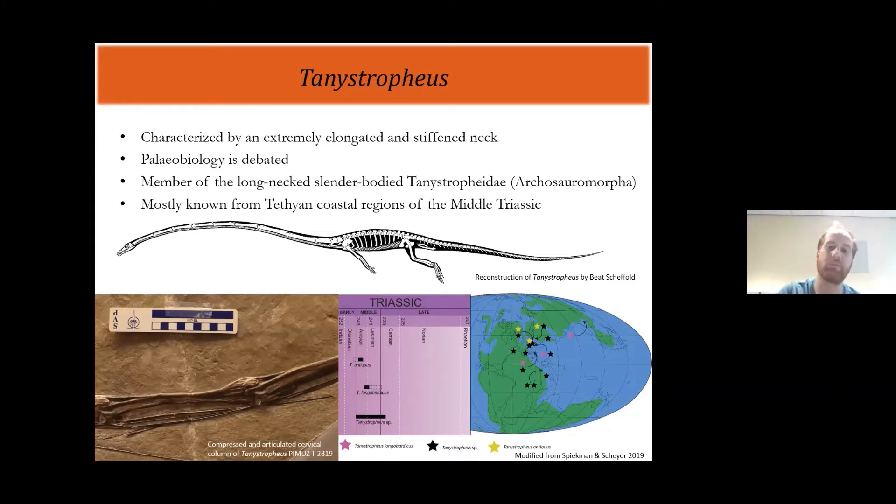The Tanystrophidae themselves are a member of a larger group called the Archosauromorphae — the stem archosaurs — which is the lineage that leads up to modern crocodiles and birds, as well as dinosaurs. Tanystropheus is mostly known from the Middle Triassic, and specifically from the coastal regions of the Tethys Ocean. We find Tanystropheus remains on the western side, and on the eastern side in what is modern-day China.